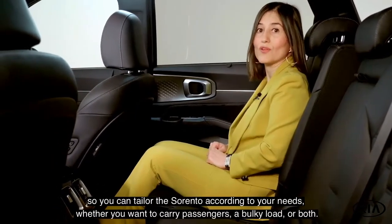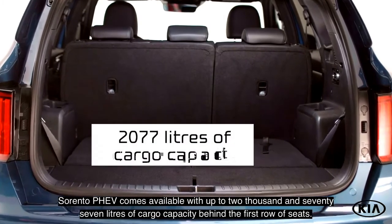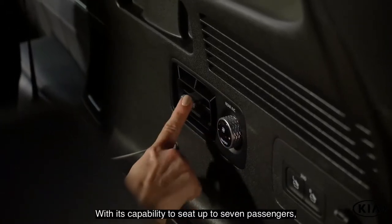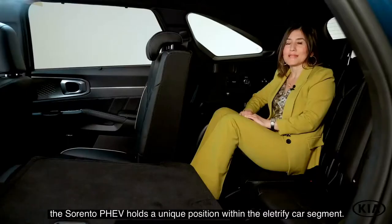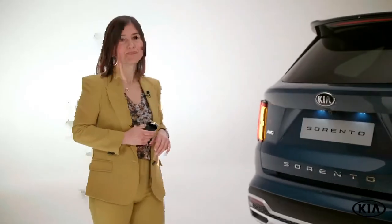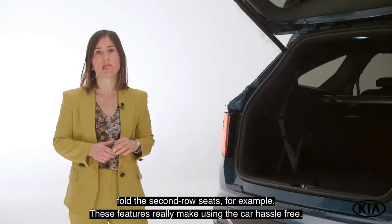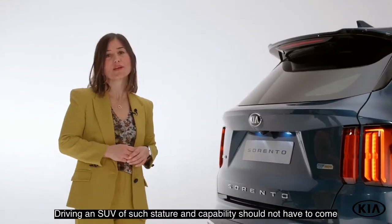Thanks to its large wheelbase and clever packaging of the plug-in hybrid system components under the passenger compartment, space and comfort dominate the Sorento PHEV experience. Asymmetric and flat-folding rear seats slide and recline individually, so you can tailor your Sorento according to your needs, whether you want to carry passengers, a bulky load, or both. The Sorento PHEV comes available with up to 2,077 liters of cargo capacity behind the first-row seats, making it the mid-sized plug-in SUV with the largest cargo capacity by some margin. With its capability to seat up to seven, the Sorento PHEV holds a unique position within the electrified car segment.